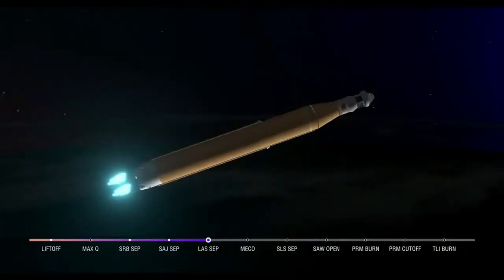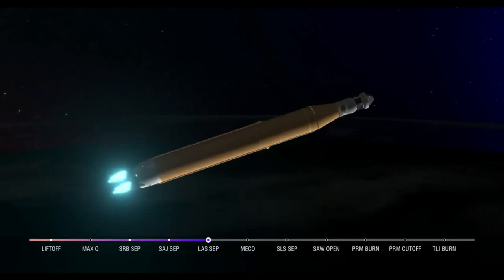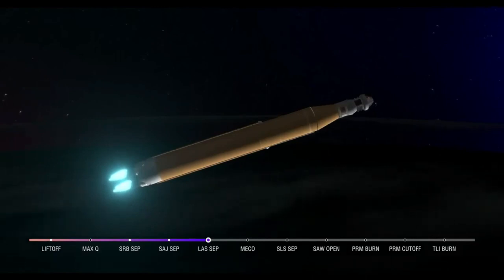The booster flight controller reports that the engines are looking good. Core stage main engine cutoff time is about 8 minutes and 3 seconds — we are now at 5 minutes and 11 seconds into the flight at 7,656 miles per hour. Four good core stage RS-25 engines. The last time those core stage engines flew, they were taking space shuttles to orbit, and now with upgraded capabilities they're launching the future of human space flight.